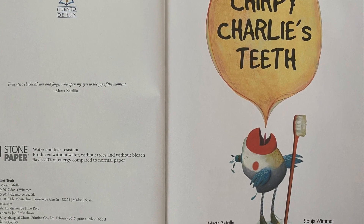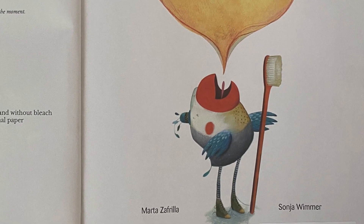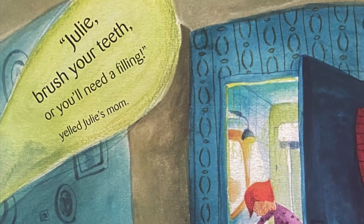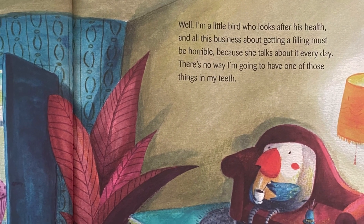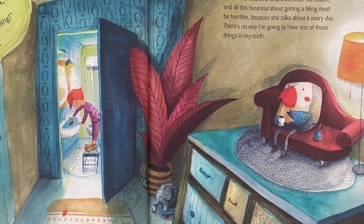Chirpy Charlie's Teeth, written by Marta Safrilla, illustrated by Sonia Wimmer and published by Cuento de Luz. Julie, brush your teeth! Or you'll need a filling, yelled Julie's mom. Well, I'm a little bird who looks after his health and all this business about getting a filling must be horrible, because she talks about it every day.